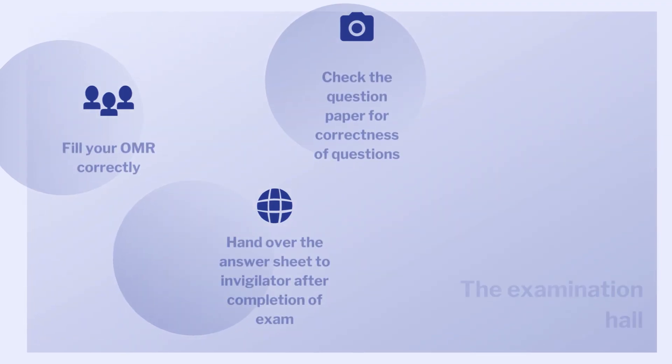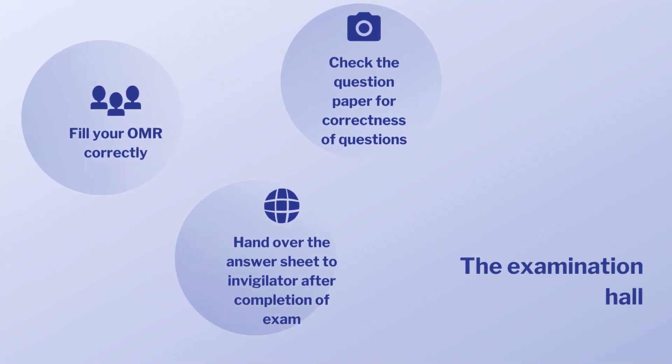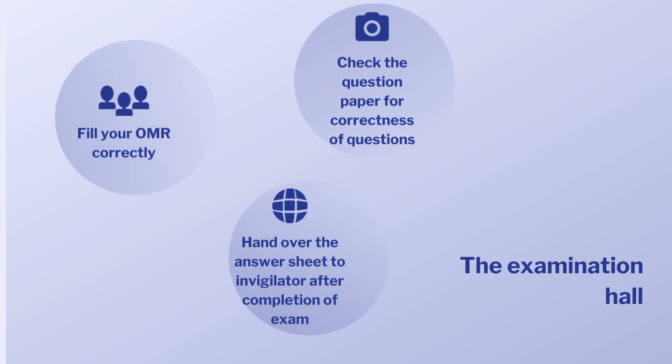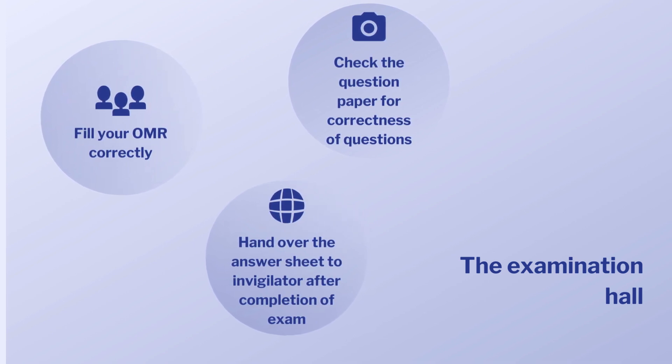Specifics inside the examination hall. Fill your OMR sheet correctly. Wrong entries can lead to cancellation of result or non-publishing of result. Check the question paper for correctness of questions as soon as you receive it. Lastly, as soon as the examination time is over or you are ready to leave, hand over the answer sheet to the invigilator.